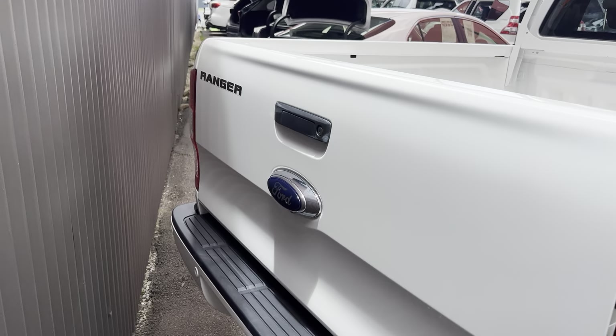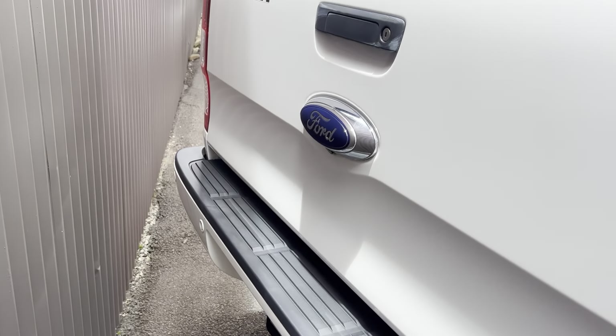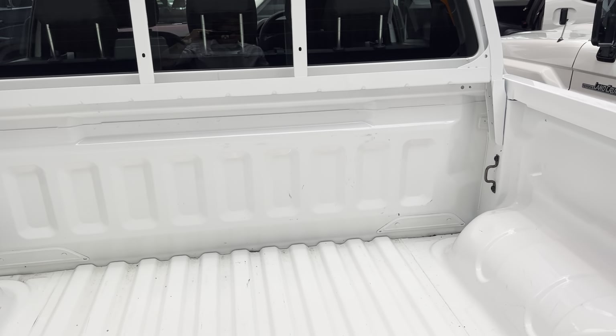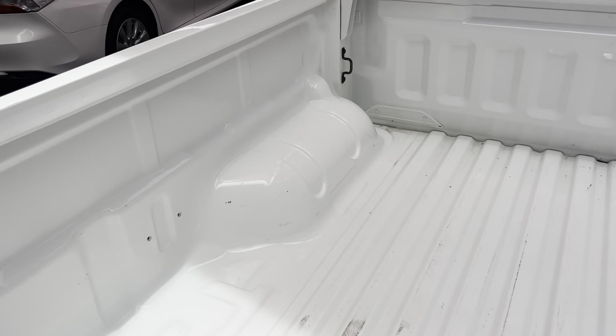Through to the rear of the tray and tub — there are obviously reversing sensors across the back there, and the camera is just tucked up underneath the Ford badge. The tub is all nice and tidy, barely looks like it's even been used to be honest, all fairly tidy through there.